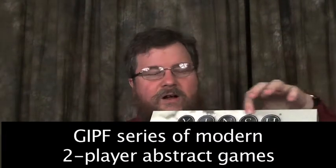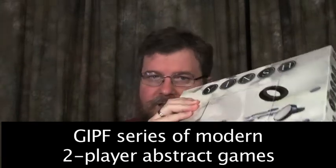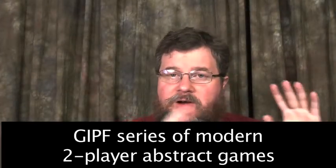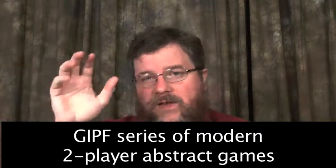There are also modern abstract games. There's a whole series of games called GIPF — G-I-P-F. One game in that series is called Yinch, which I think is the best starting game. These are two-player abstract games that are very clever. There are six games in that series. There is also an umbrella organization called IAGO, the International Abstract Games Association, focused on two-player abstract games. They're working to list places where people can play these games, and they're looking to reach out to libraries.